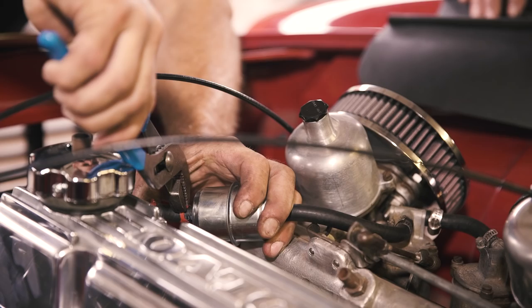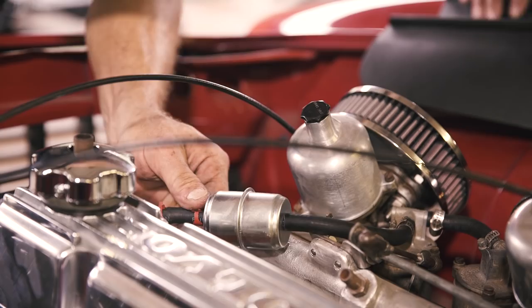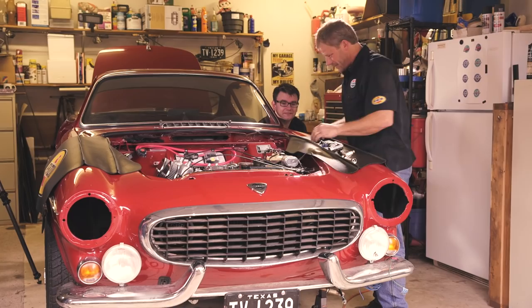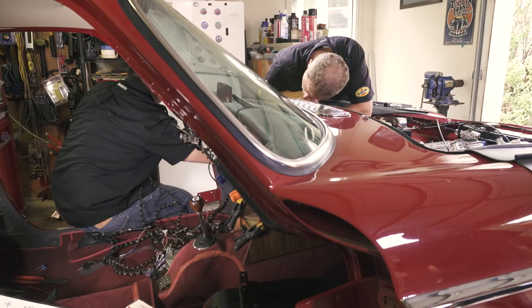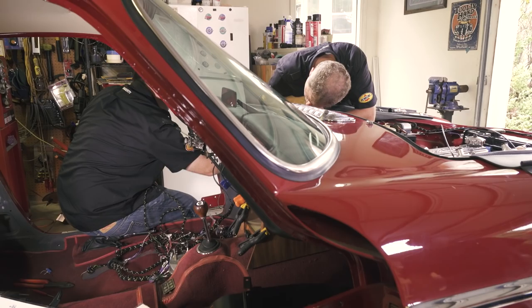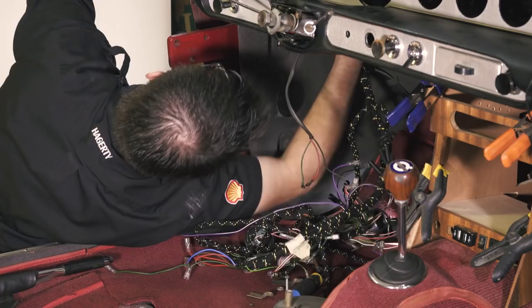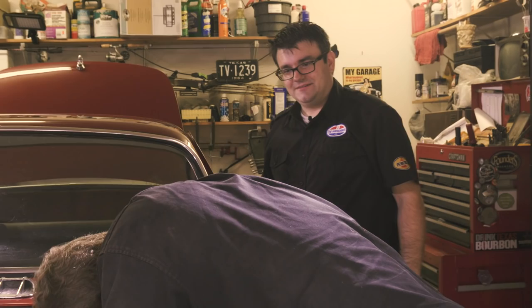Matt and Davin work together pulling the wiring harness through the firewall. Matt warns that the harness is going to keep getting bigger and bigger as it's pulled through. After some effort, they get it through. Someone on the video is probably going to say 'you idiot, it's supposed to go front to back, not back to front.' But we're through the firewall — victory. Matt's taking a coffee break while Davin finishes up the grommet.